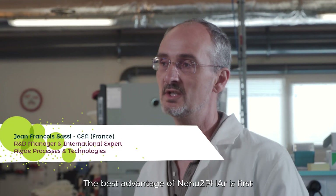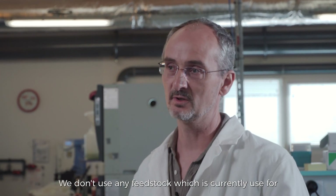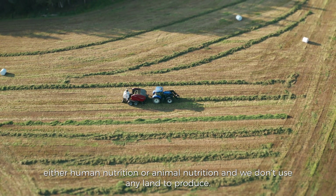The best advantage of NENU2FA is first that there is no competition with edible resources. We don't use any feedstock which is currently used for either human nutrition or animal nutrition, and we don't use any land to produce.